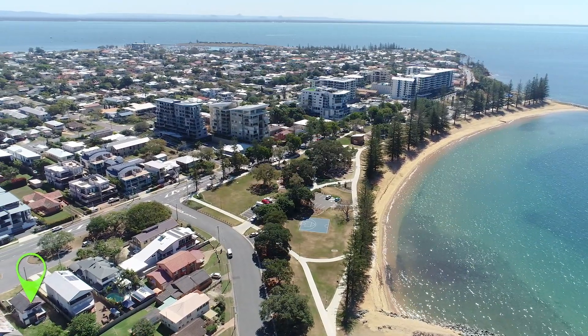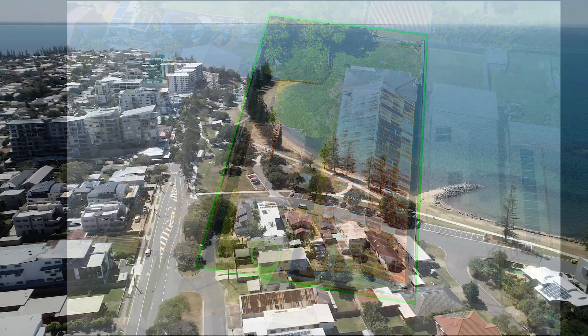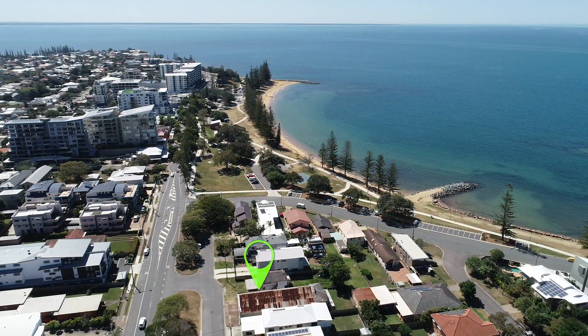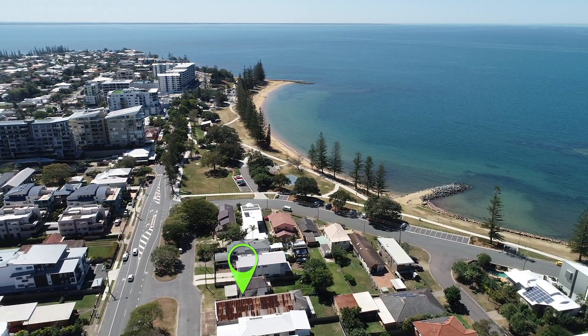Plus there are currently two properties that can be rented for holding income. The DA has six years to run, so land bank for the future or develop the site and reap the rewards now. The choice is yours.